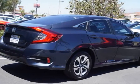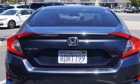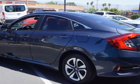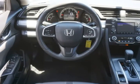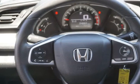Powered by a vigorous 2.0-liter 4-cylinder that offers 158 HP while connected to a seamless CVT, our front-wheel drive Civic is the perfect balance of comfort, sophisticated style, and athleticism while providing 40 MPG on the highway.